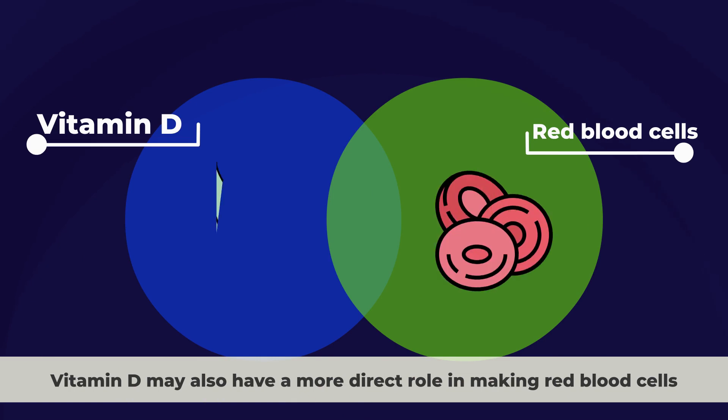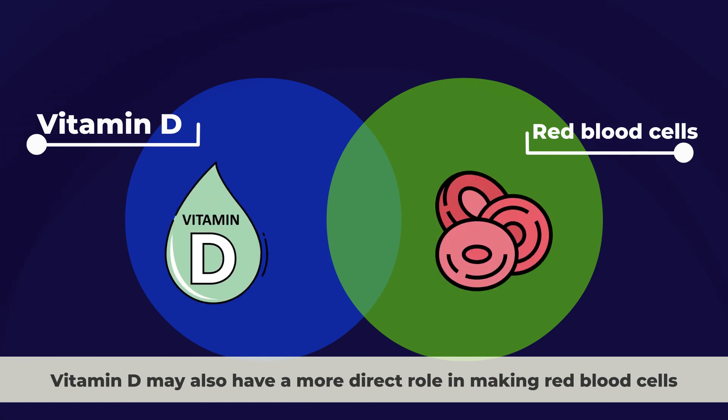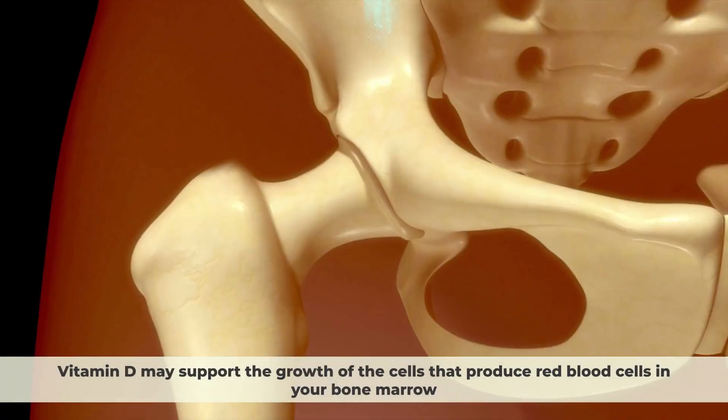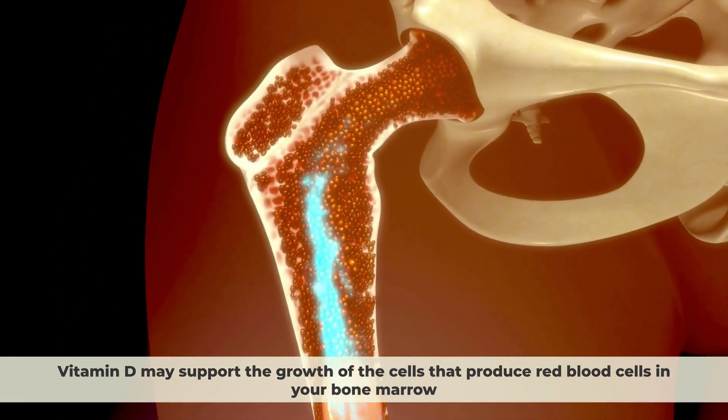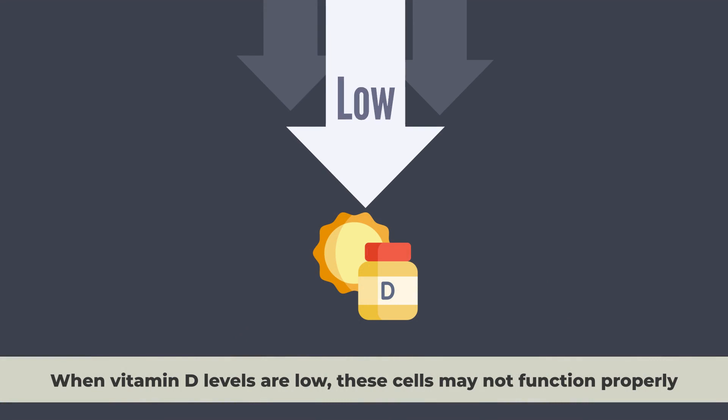Vitamin D may also have a more direct role in making red blood cells. Vitamin D may support the growth of the cells that produce red blood cells in your bone marrow. When vitamin D levels are low, these cells may not function properly.